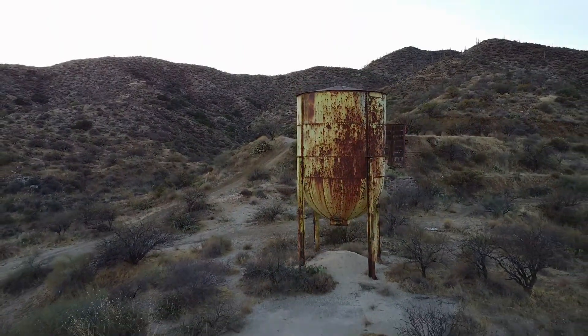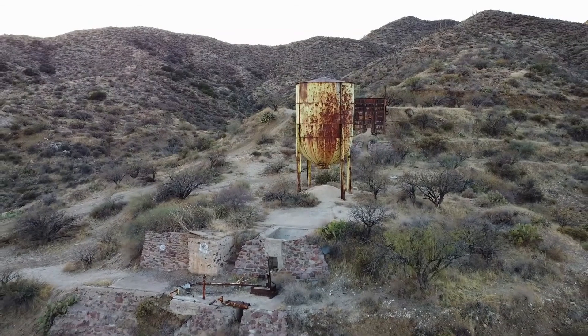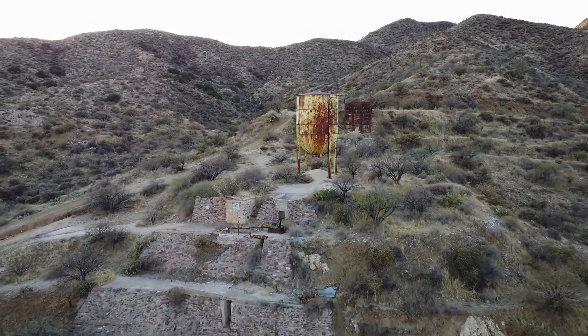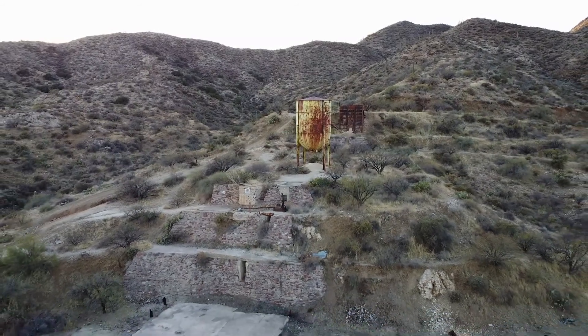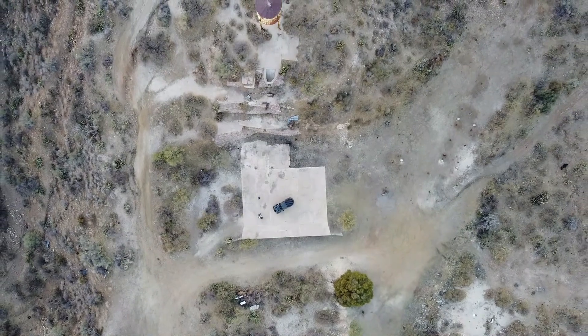I spent as much time looking around and taking photos as I could, and soon realized that it would be dark by the time we were packed up and ready to go. This would be our first time on the trail after sunset, even though it was only about a half a mile back to the main road.